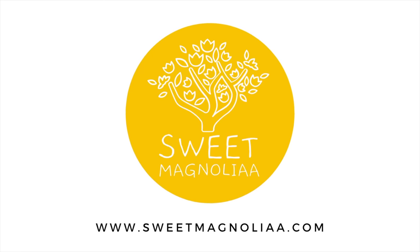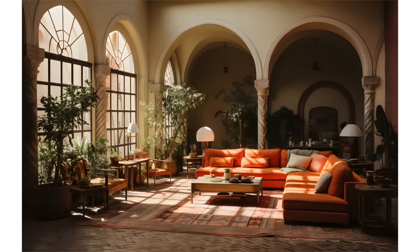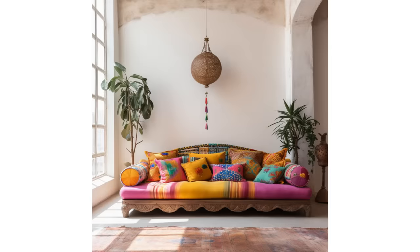Welcome back to Sweet Magnolia, your go-to channel for transformative home design ideas. If you're new to our channel, make sure to hit the subscribe button so you never miss our home design tips.